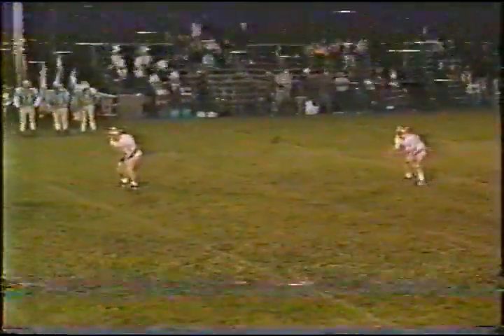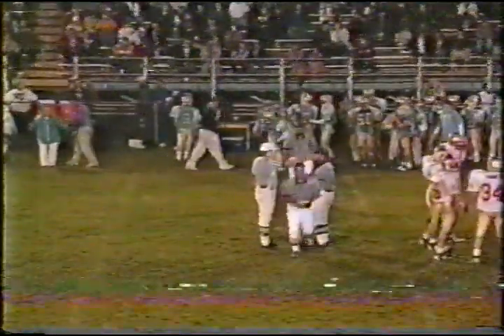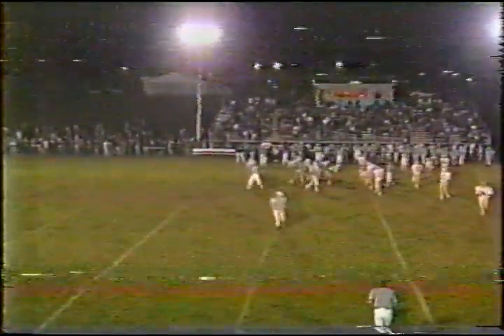Fourth down — Gordon in punt formation, fourth and nine. Carpenter will go deep for the Cougars. Kicks away — it's deflected at the line and caught by one of the up backs. That's a very dangerous play, not really a good play by the up back for Frontier. If that ball bounces off of him it's free. They got away with a mistake. The ball was deflected at the line, and once it goes past the line of scrimmage it's just like it wasn't deflected. Not a good play by the Frontier back — they got very lucky.